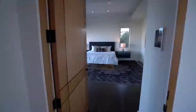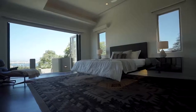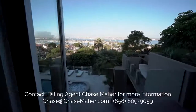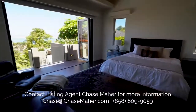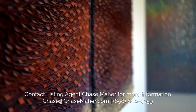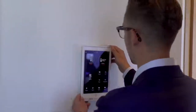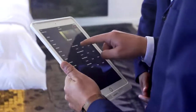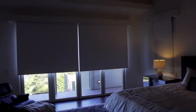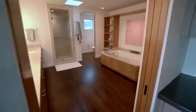In the master retreat, we have a custom floating bed with LED under-bed lighting, folding glass doors overlooking the beautiful view, ambient lighting, and surround sound. The iPads sitting on charging stations in each and every room really give you the brains of the house right at your fingertips. Let's go ahead and close the shades — everything at your fingertips.